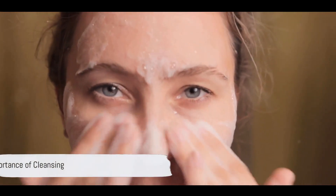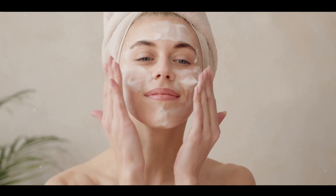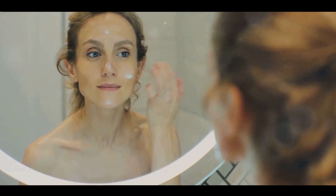Imagine your skin as a canvas. Each day, it's exposed to various elements that can damage it, leaving it less than picture perfect. The first step towards restoring your canvas to its pristine state is cleansing. Cleansing is the act of removing the day's dirt, oil and impurities from your skin, creating a clean slate for the rest of your routine.